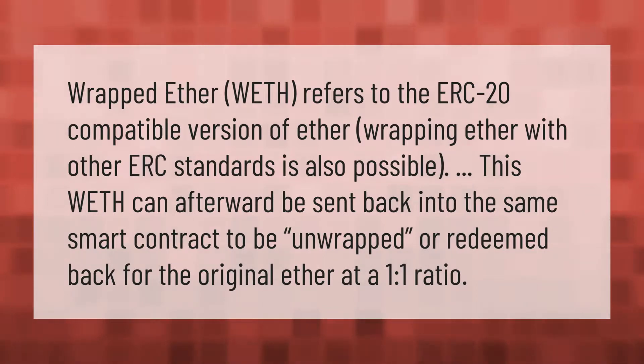Wrapped Ether, WETH, refers to the ERC20-compatible version of Ether. Wrapping Ether with other ERC standards is also possible. This WETH can afterward be sent back into the same smart contract to be unwrapped, or redeemed back for the original Ether at a one-to-one ratio.